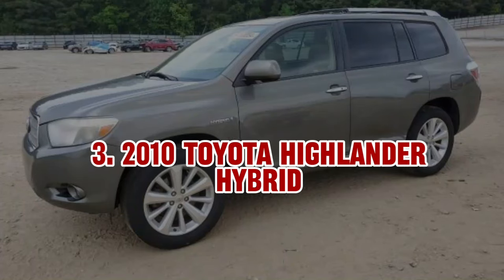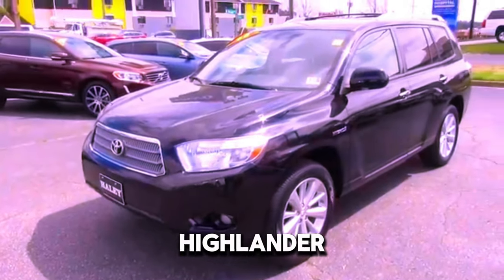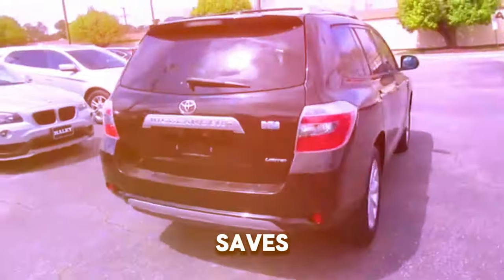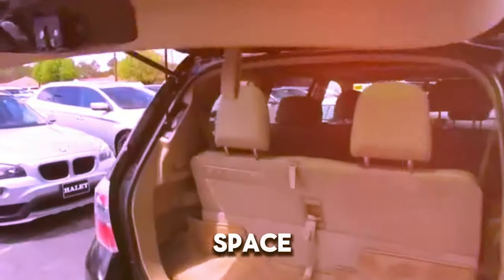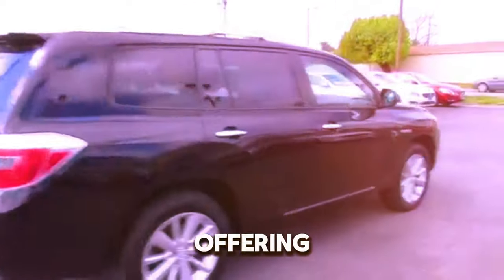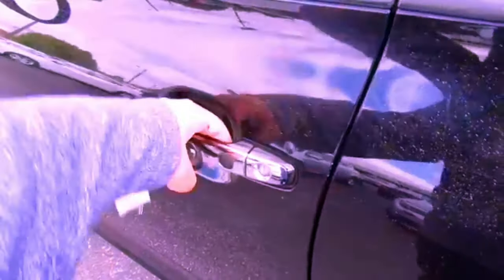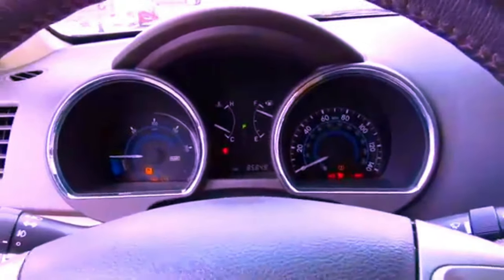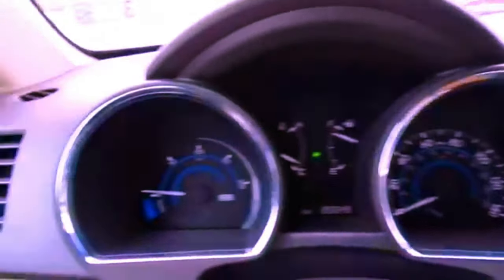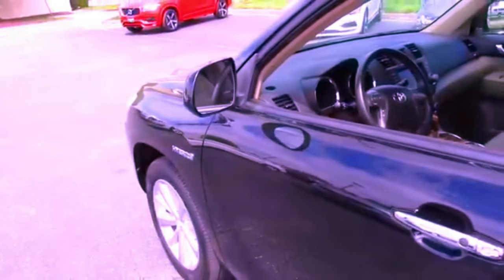3. 2010 Toyota Highlander Hybrid. The 2010 Toyota Highlander Hybrid is a great choice for those who want an SUV that saves on fuel while providing plenty of space. It has a 3.5-liter V6 engine combined with an electric motor, offering 280 horsepower and great fuel efficiency. The Highlander Hybrid provides a comfortable ride with a spacious interior and features like a touchscreen infotainment system and a rear-view camera. While it may cost more than some other options, it remains a strong choice for anyone seeking a fuel-efficient and versatile SUV.